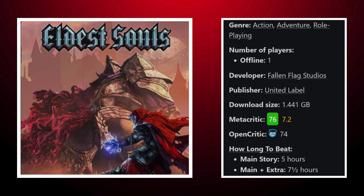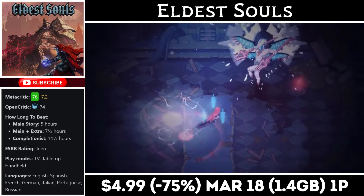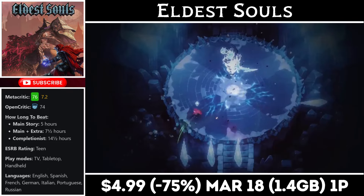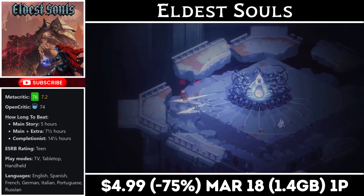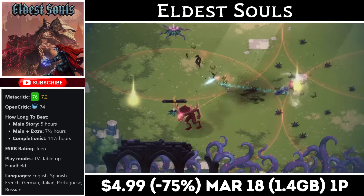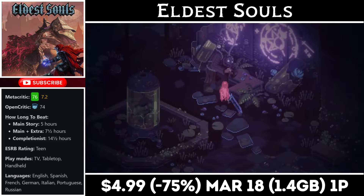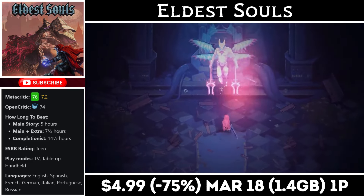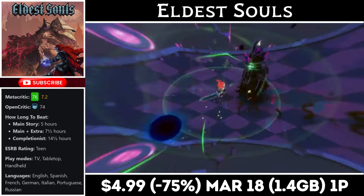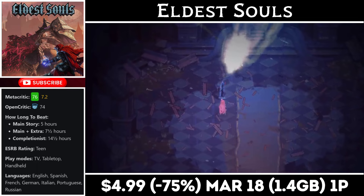Eldest Souls is a single-player Souls-like with a download around 1.5 gigs and between 5 and 10 hours of gameplay. You also get the Depths of the Forgotten expansion pack for free. It's essentially a boss rush style game where you can customize your build and gain new abilities with each boss defeated. The game can be incredibly tough and is a true hidden gem in my opinion. Right now you can pick it up for just $4.99, marked down to an all-time low, with the deal ending on the 18th.